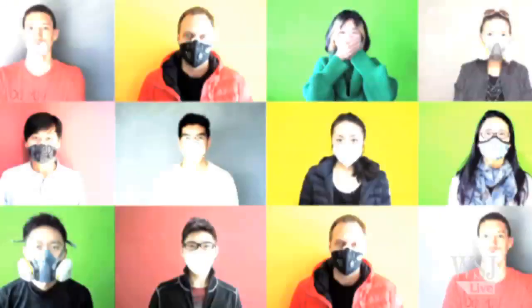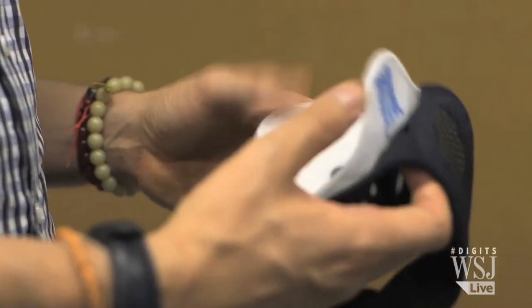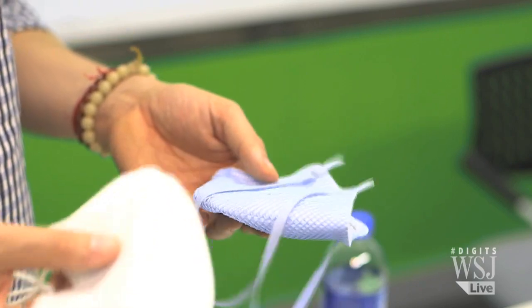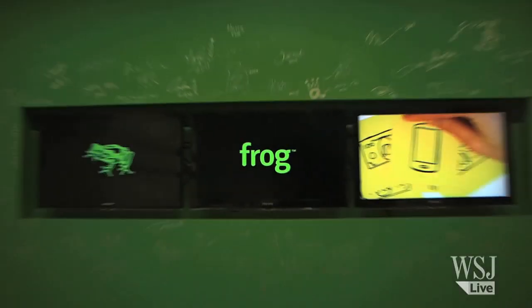One design studio in Shanghai wants to make the face mask more savvy. "I think there's a lot more that a mask can actually do for you, and there is no mask really that tells you how effective it actually filters the air." Now, Frog Design has a tech solution.